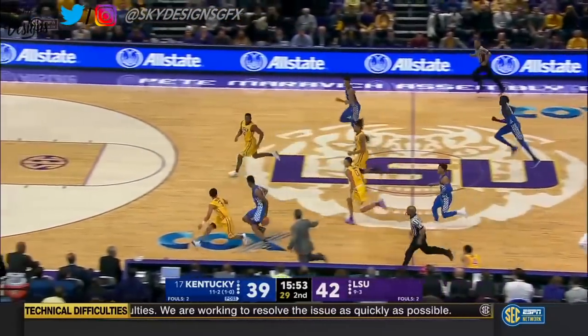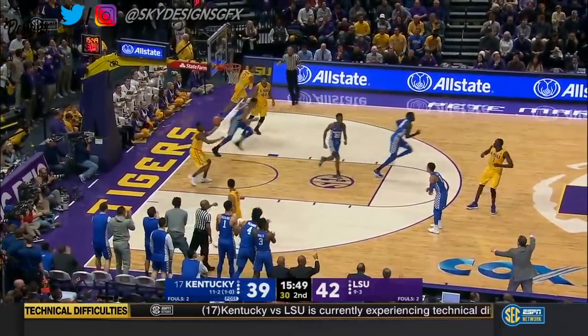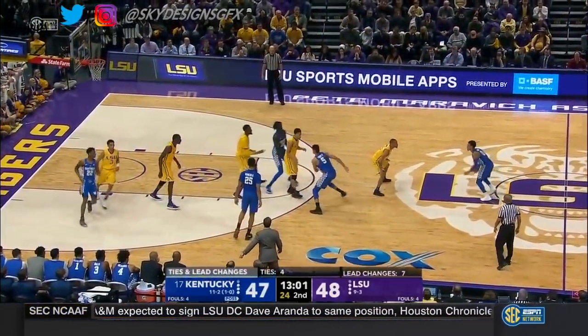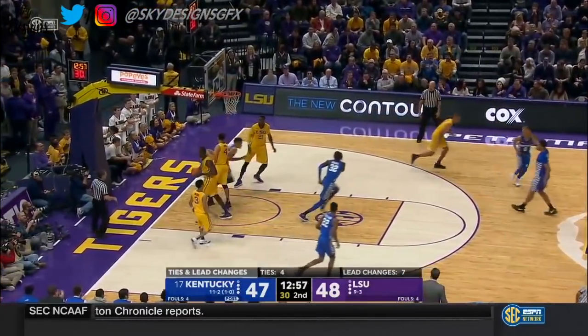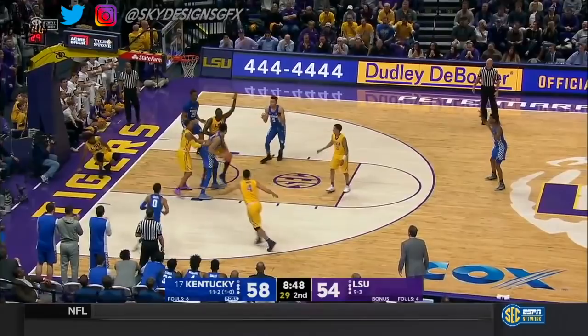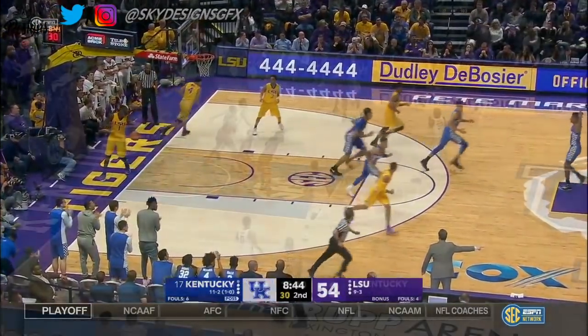42-39. Big steal for the Wildcats. There you go — that's momentum changing. Four ties, seven lead changes. Another lead change inside. Another offensive board. And Kentucky finally pays it off.